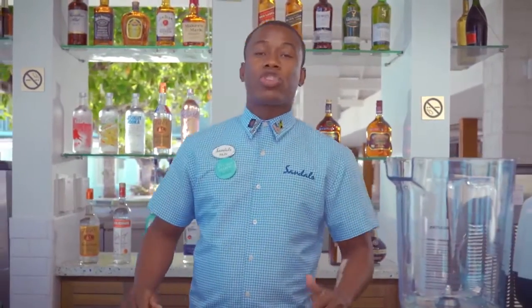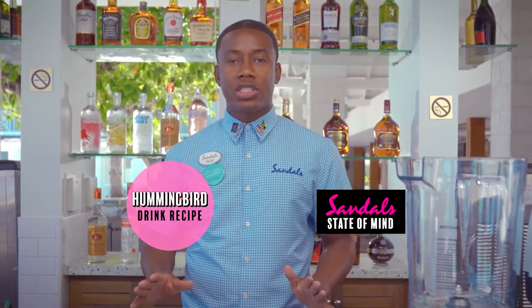Hi, it's Rajiv. With a drink that everyone loves at Sandler's, the Humminbird. It's so delicious and easy to make. Here is how you do it.